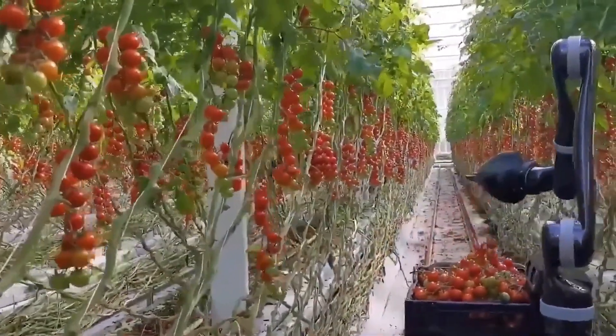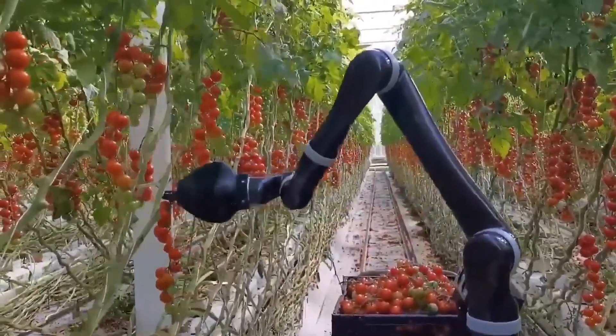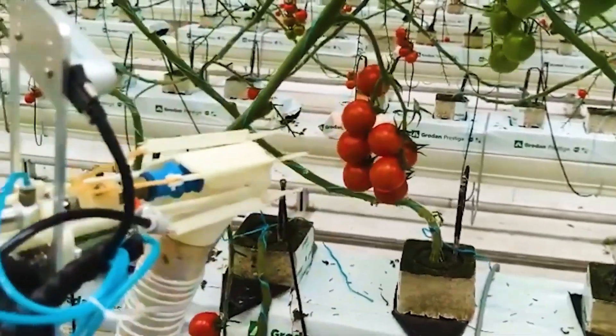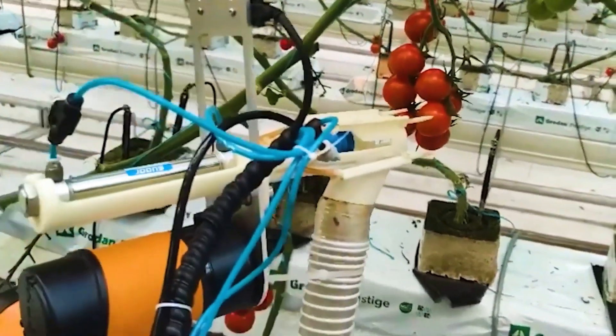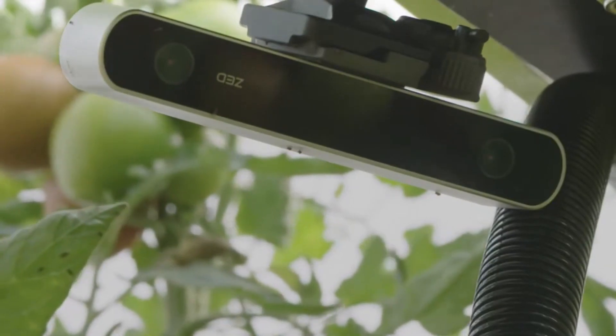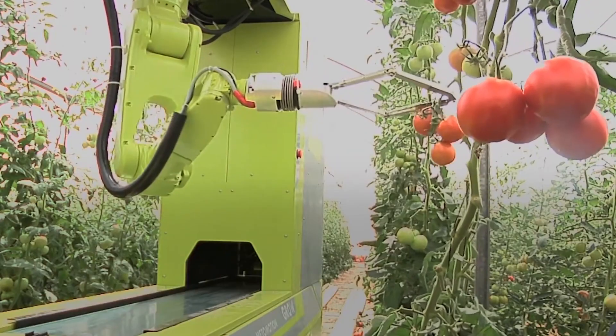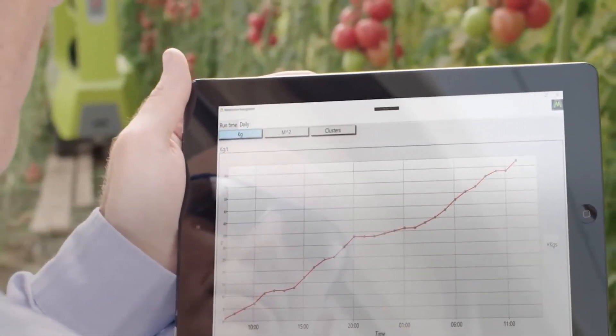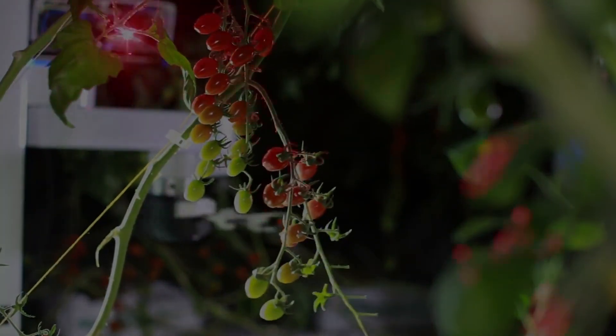Real-time analysis is performed by the vision and sensing systems of automated tomato harvesting robots to determine the quality of the acquired photos or sensor data. The data processing algorithms examine the tomato's color, shape, and maturity indicators, which enables the robot to make educated decisions regarding which tomatoes should be harvested.